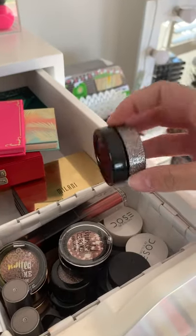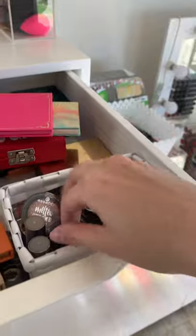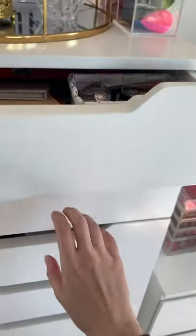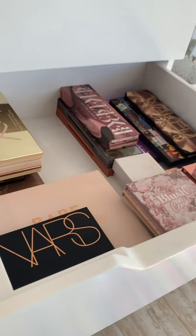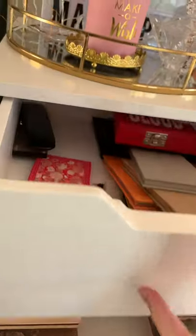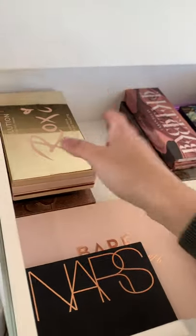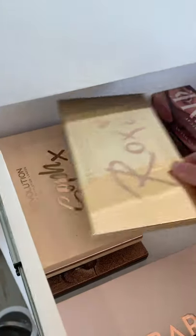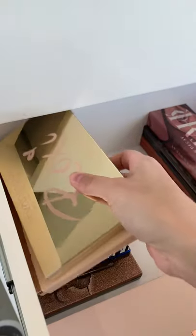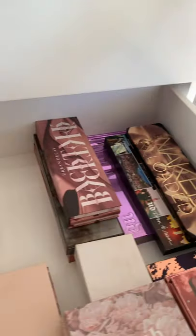I've also got some MAC — this was from the Christmas collection, 'Stars to the Stars' — and a little Dose of Colors. That's basically the bits and bobs. Moving on to the second drawer, everything is organized by brand. I've got my ColourPop together, Urban Decay together, my NARS, and then all my Makeup Revolution goodies — the Roxy Revolution, Safe Revolution, and more Revolution palettes.